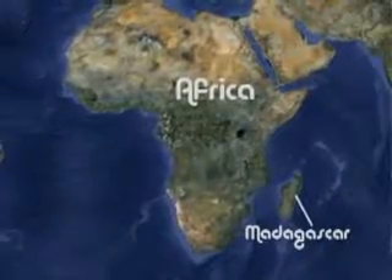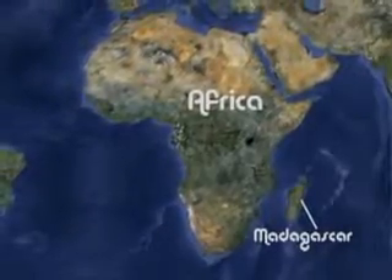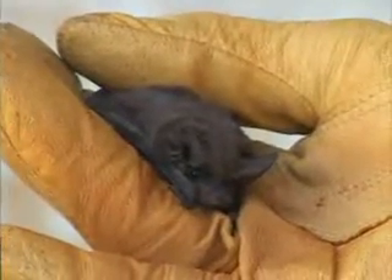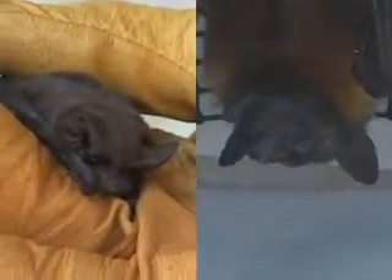This is Zoe. She is an African straw-colored flying fox bat, and she is native to the African continent and Madagascar. She is a fruit-eating bat and she does not echolocate.